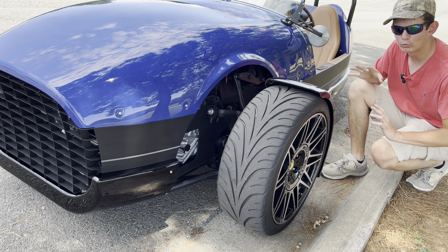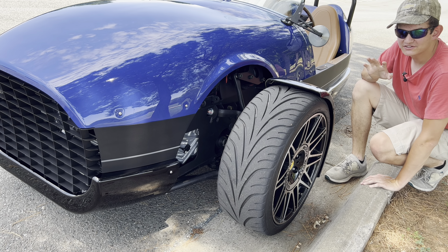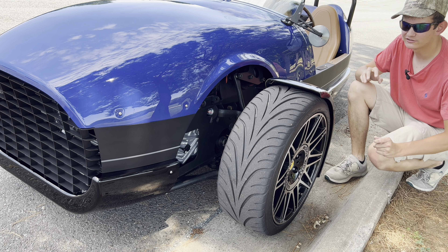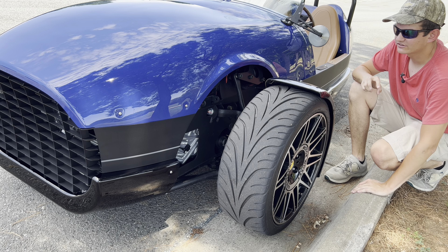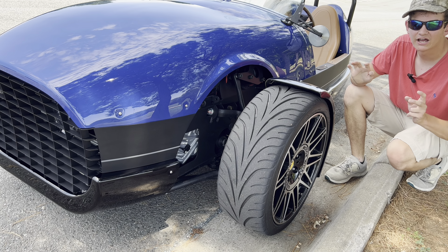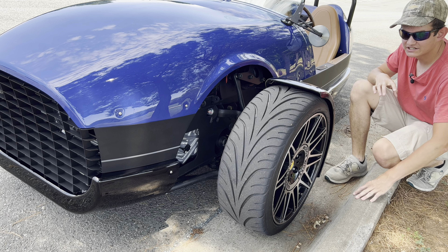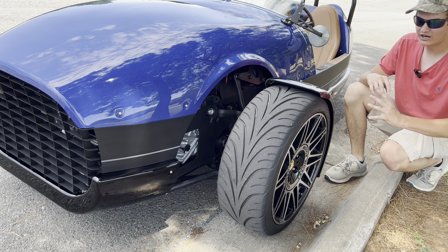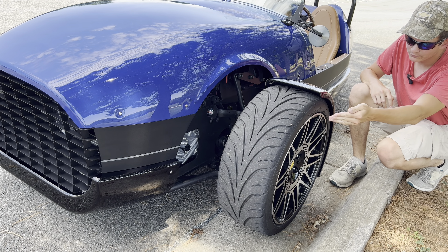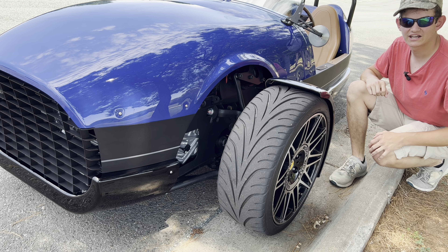This car is obviously a three-wheeler. The crazy thing is this car is actually not classified as a car in America — it's considered an autocycle, which is kind of like what the Polaris Slingshot is. Speaking of wheels, this car has 18-inch wheels up front and 18-inch wheels in the back, wrapped in 225/40 ZR18 tires, which do a good job with grip.